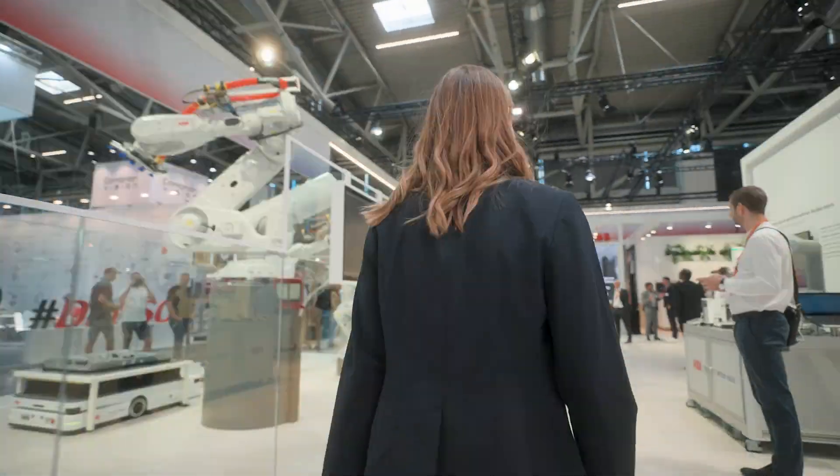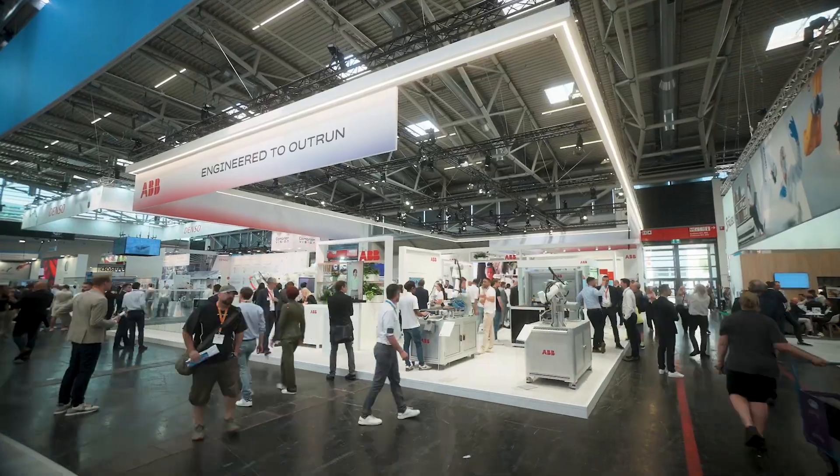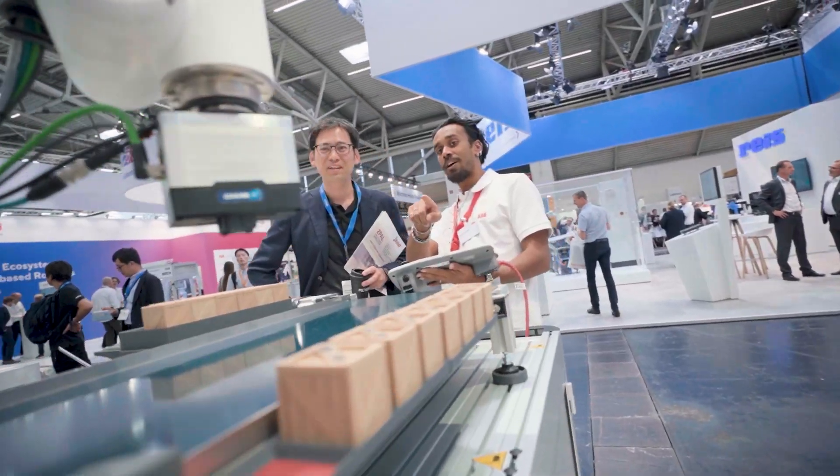Come on in. Welcome to Automatica 2025. Here at Automatica 2025 we are showcasing our path to a new era of autonomous, versatile robotics. You'll see it all come to life right here at the booth.